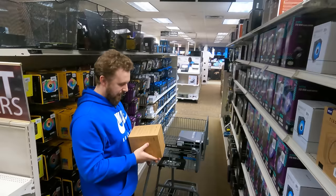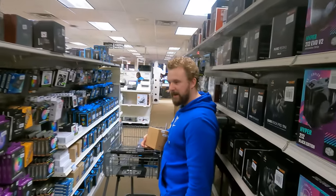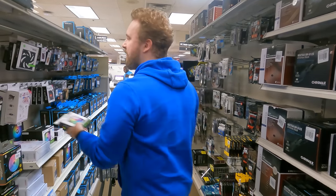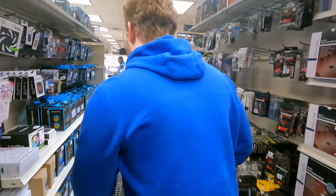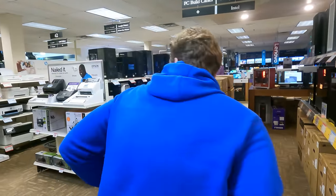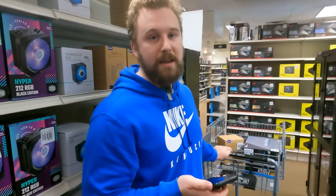He realizes he still needs a liquid cooler, which is going to hurt his setup budget. He considers swapping to a case that already has RGB built in rather than buying separate fan packs, since the fan packs would cost about as much as just paying a little extra for an RGB case. He decides on the H5 Elite case and grabs an NZXT tower cooler.